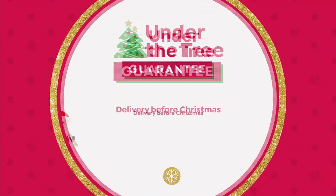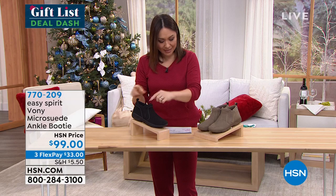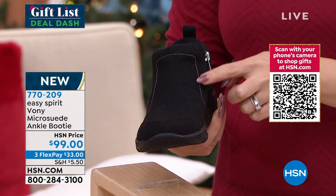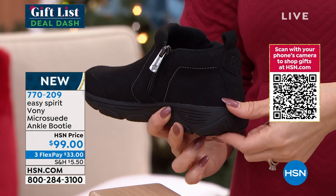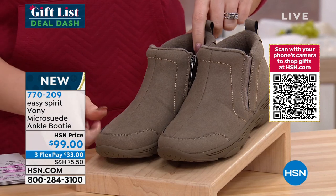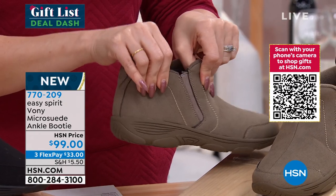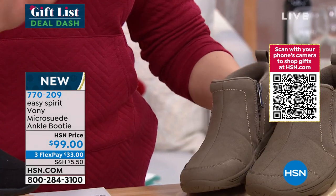Let's do another brand new shoe — this is the Vonnie. It is a micro suede ankle booty with easy zipper access. I love the black-on-black look with contrast stitching. It has about one and a quarter inch of heel height in a rubber sport platform bottom. Also available in gorgeous taupe. It has a little bit of goring on the other side for adjustability and movement. Item number 770-209 — on a Flex Pay that's $33, your very first payment.